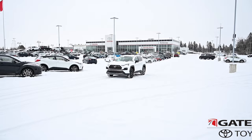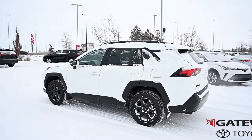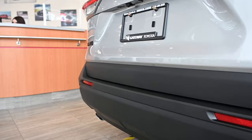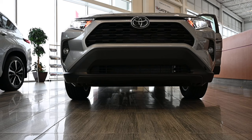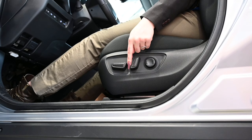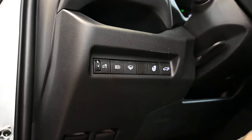Backup camera, pre-collision system, lane departure alert, and full-speed dynamic radar cruise control are also standard features. Moving up to the XLE model for $3,600 more, you get plenty more features including 17-inch alloy rims and fog lights.